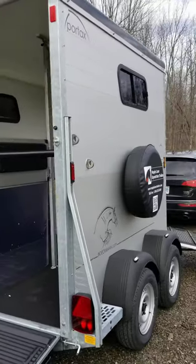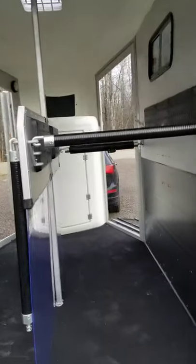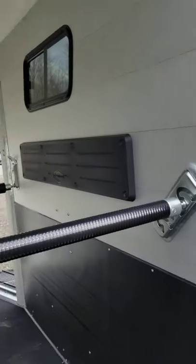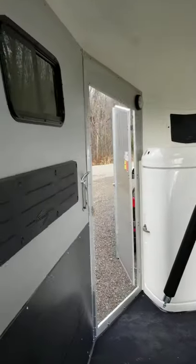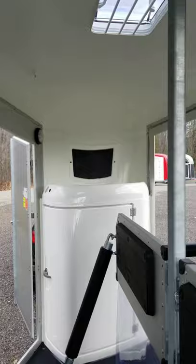Built out of anodized aluminum wall panels on galvanized steel, you have 33-inch wide stalls that can be set at different heights for the chest bars and the rear stall bars through the MSS system. This trailer also has sliding lateral windows, a roof vent in the front, and a front panoramic window.